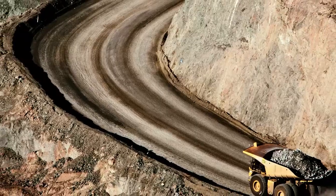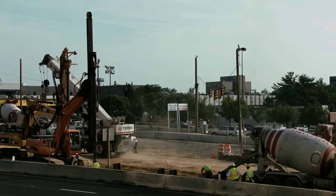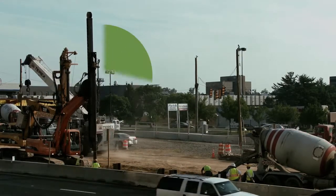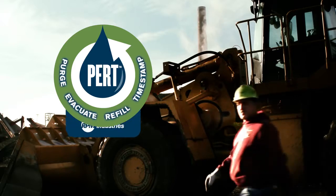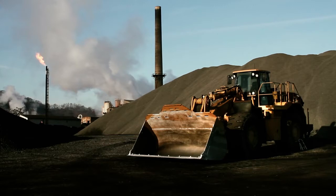Whether you're running a rental fleet, a mining operation, a mobile construction business, or anything in between, the PERC process delivers. Look for this symbol and you're guaranteed state-of-the-art maintenance that's safe, clean, fast, and repeatable.